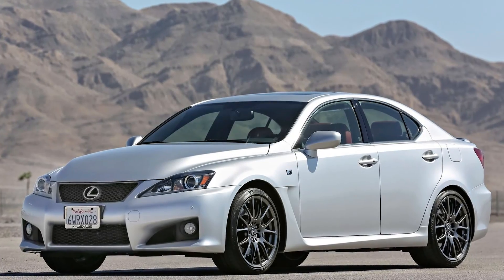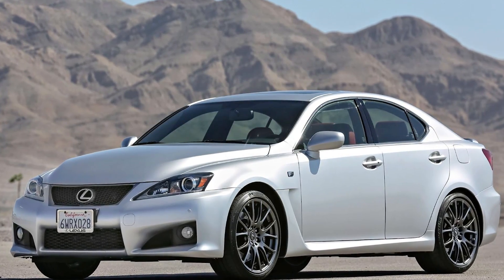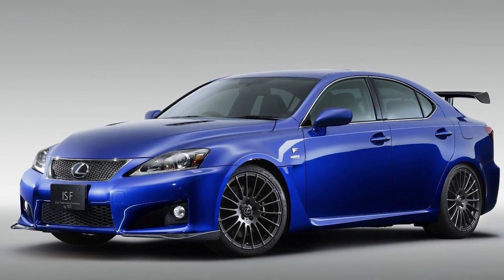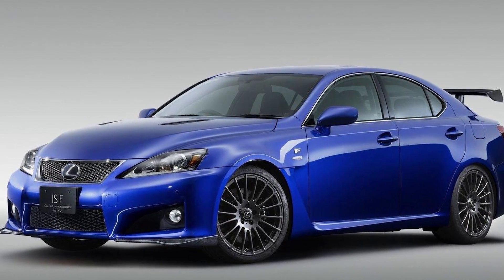I could go into a lot of depth about the ISF, but I don't want to make this video too long. I know it's already going to be a two-part series. I have a big place in my heart for the ISF, but I feel like I should make an entire video about that car, so I'm going to save a lot of that for a future date.